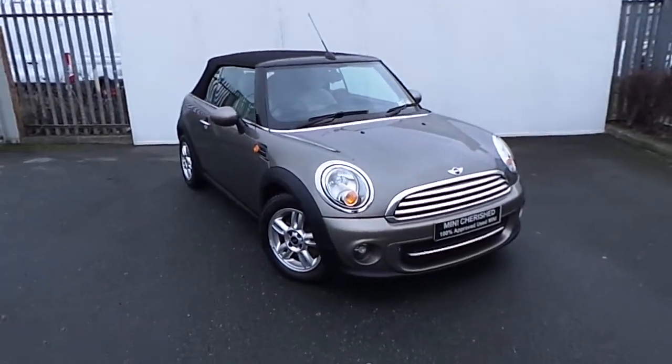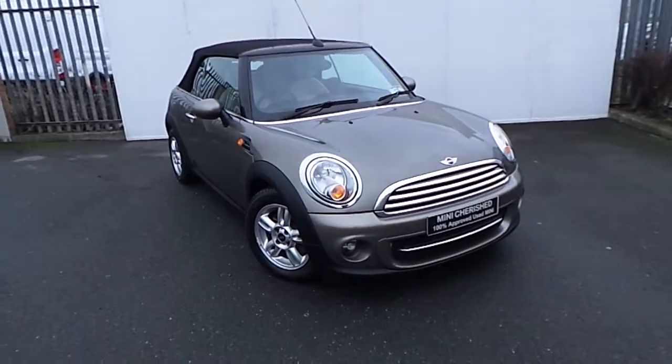Hello and welcome to Joe Duffy Mini Mansion. This is our 2012 Mini Cooper diesel convertible from our chair selection.